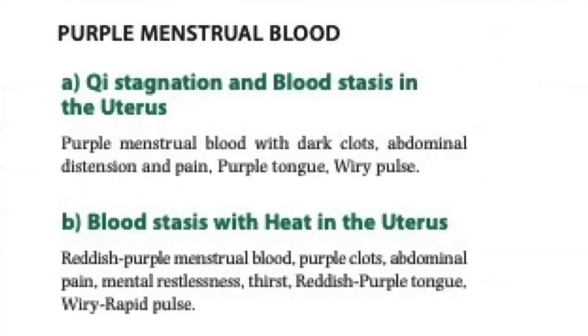For purple menstrual blood, we have the following patterns. For qi stagnation and blood stasis in the uterus, the blood is purple with dark clots, abdominal distension and pain, purple tongue, and wiry pulse. For blood stasis with heat in the uterus, there is reddish purple menstrual blood, purple clots, abdominal pain, mental restlessness, thirst, reddish purple tongue, and wiry rapid pulse.